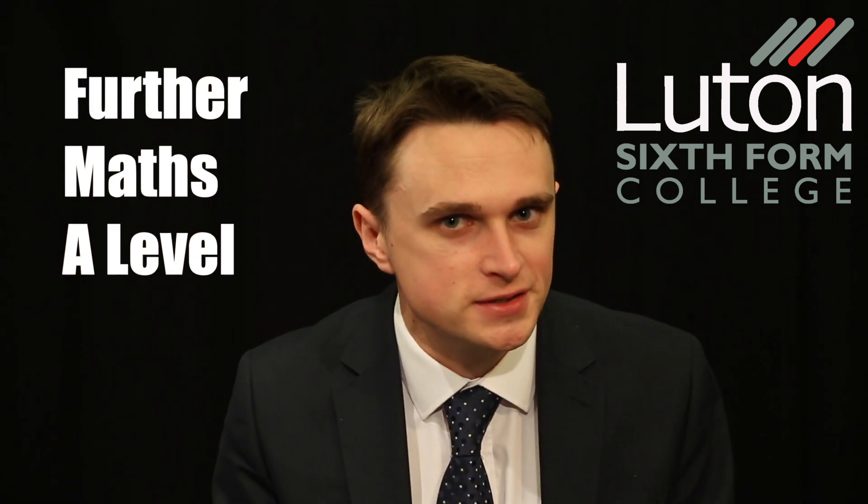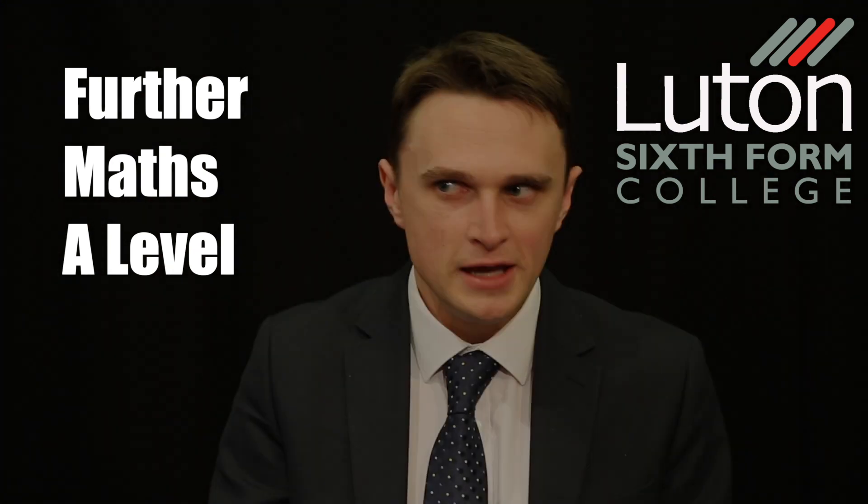Further Maths is a course for people who would describe themselves as confident mathematicians. So if you enjoy maths and are good at it, you should consider studying Further Maths, especially if you're interested in studying a maths-related subject at university later on. Further Maths is sometimes a requirement if you're looking at a prestigious university, but most of the time it's considered at least desirable. In Further Maths A-Level, we extend and develop ideas from the single Maths A-Level and also introduce several new concepts such as complex numbers and matrices.